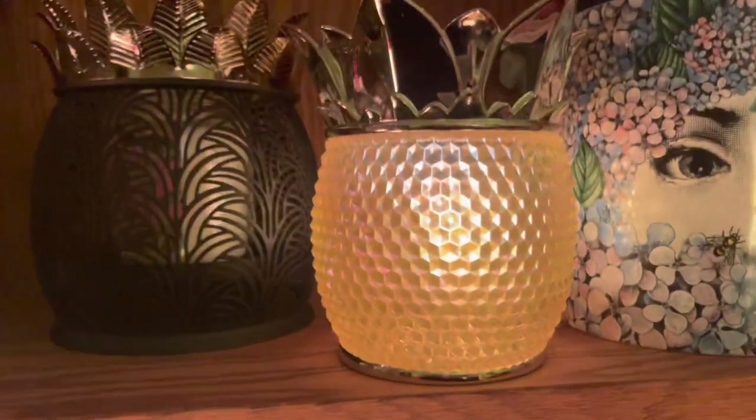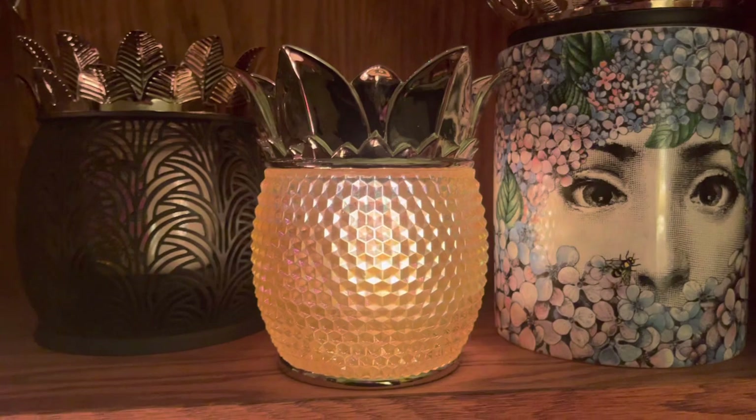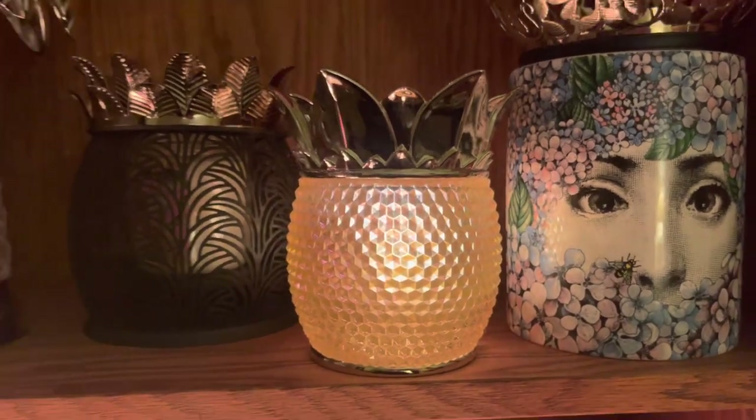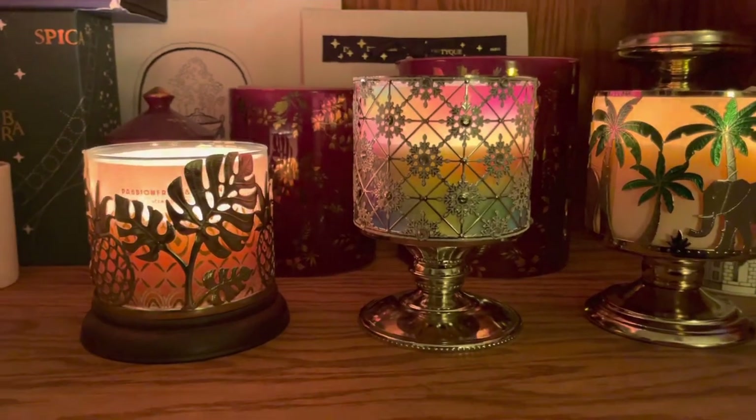And one more — I'm burning my Diptyque tuberose mini candle in my pineapple soap holder and I love it. So now let's go see what I got at the outlet store.